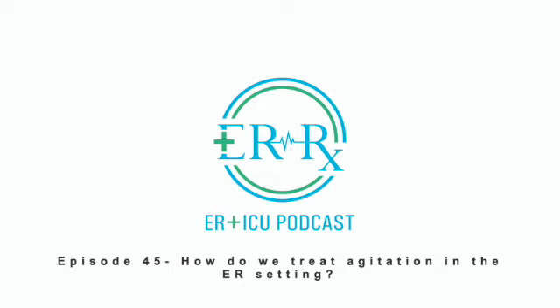The first thing we consider when treating agitation is what is the cause of the agitation. A few of the main causes we consider are delirium, intoxication, and psychosis. If the agitation is thought to be due to delirium, the definitive treatment is finding and fixing the underlying cause. Often removing the trigger will at least help reduce some of the agitation, and if not, we have medications that can help.